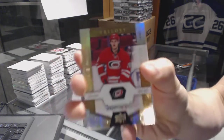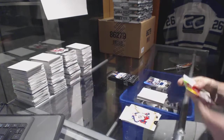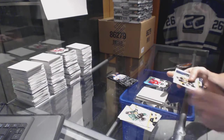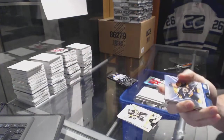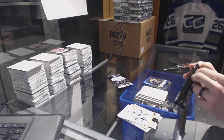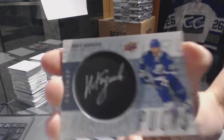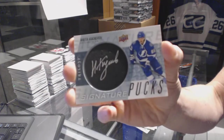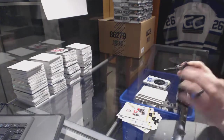Rookie, number to 999, Sebastian Ajo. Rainbow blue, number to 849, Torrey Krug.